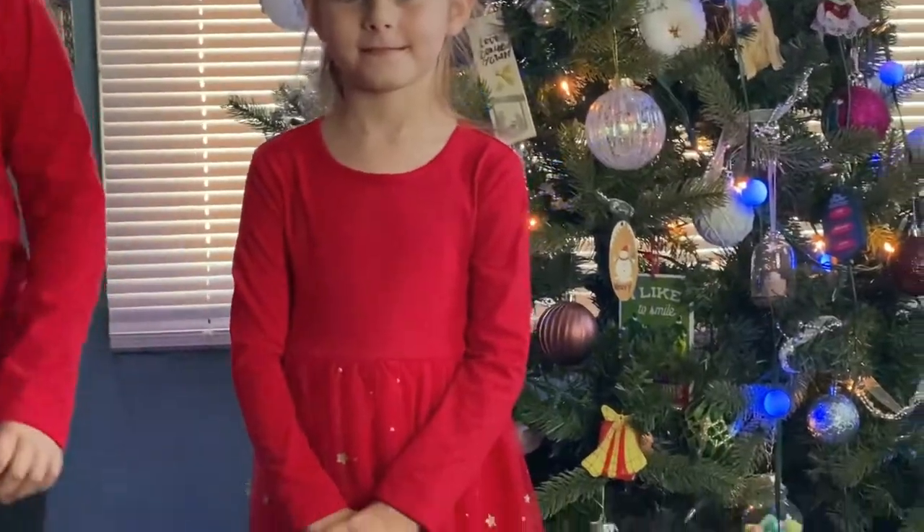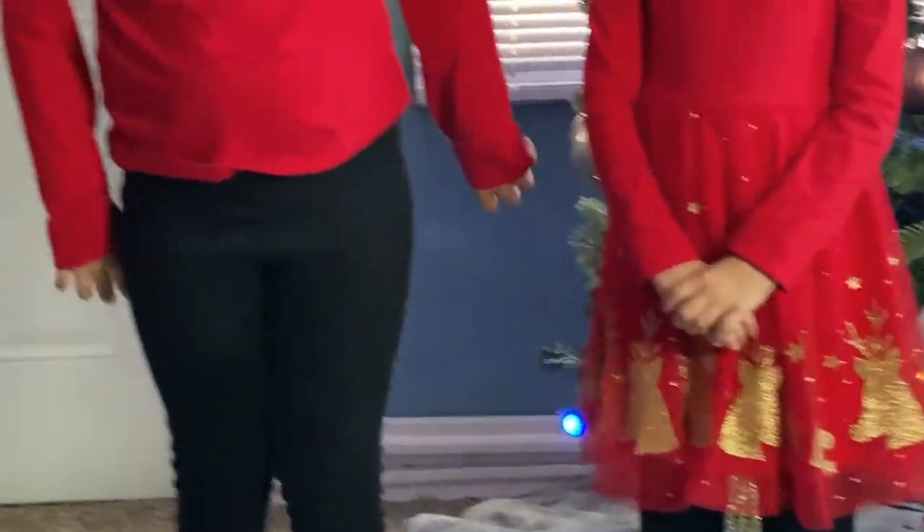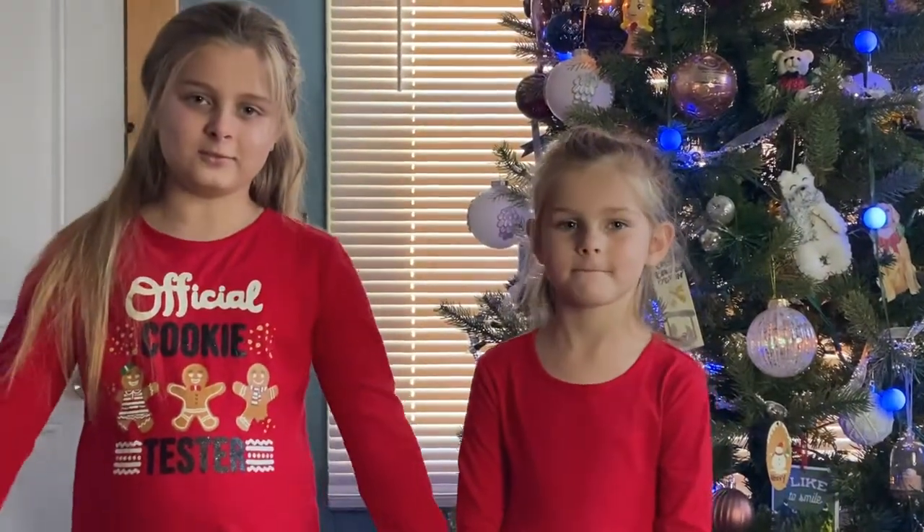The girls are styling in red this time. Zella's got on her official cookie tester shirt and Sophie's got on her reindeer dress. They are both pairing them with black leggings and can wear these to school or anywhere else this Christmas.